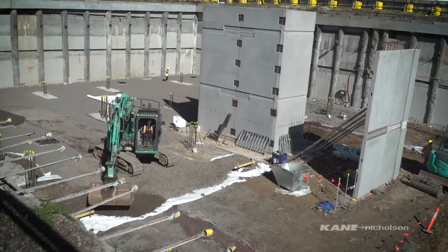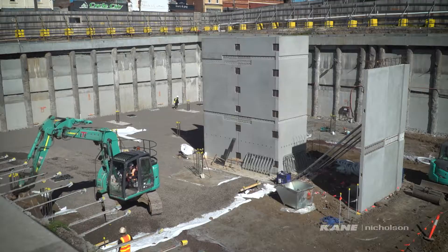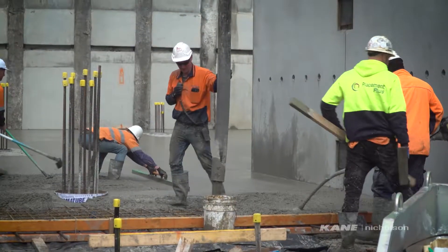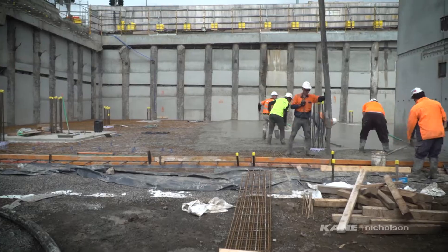At the moment, we've got precast panels that have been installed, forming the core on site. We've got a lot of activity happening with excavations in the ground and concrete pours with our local suppliers. We're very excited that the project is moving along and we're making some good progress.